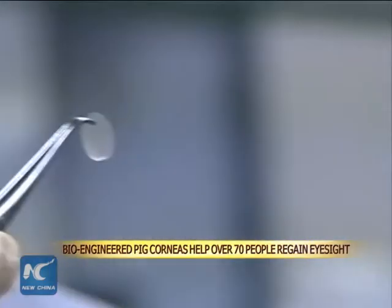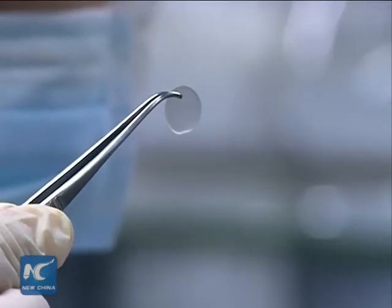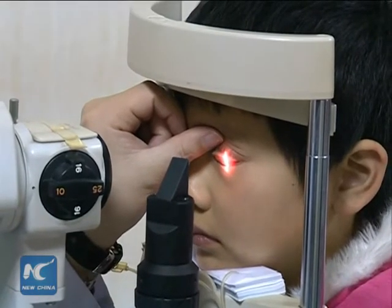Developed by Chinese scientists, bioengineered corneas made from pig's eyes have helped over 70 patients regain their sight since they went into mass production at the end of 2015.